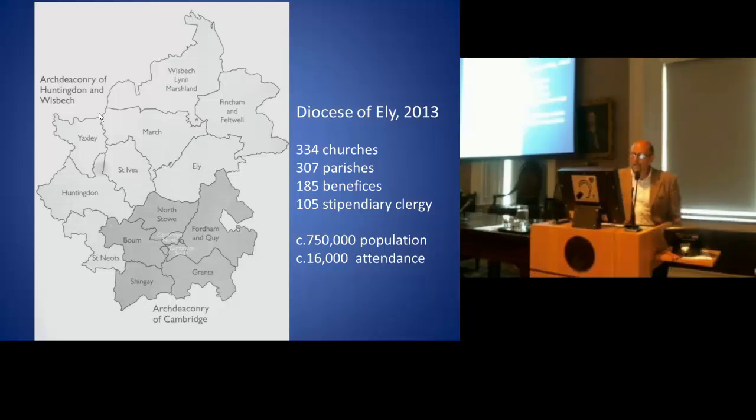For the last two years, the number of people attending Church of England churches in the diocese has steadily risen, although of course it remains a small percentage of the population.